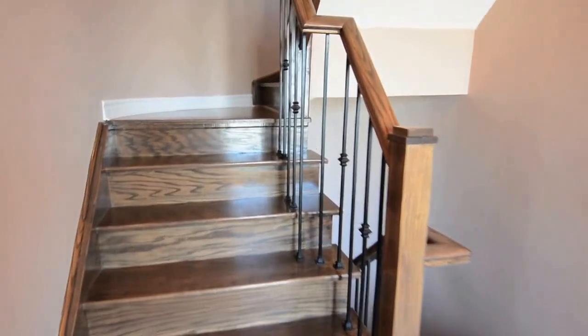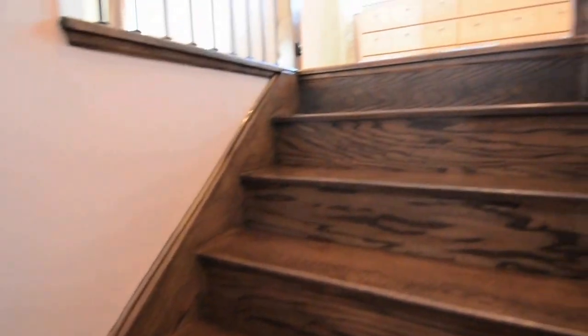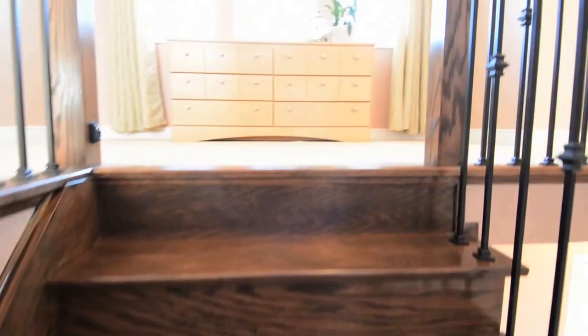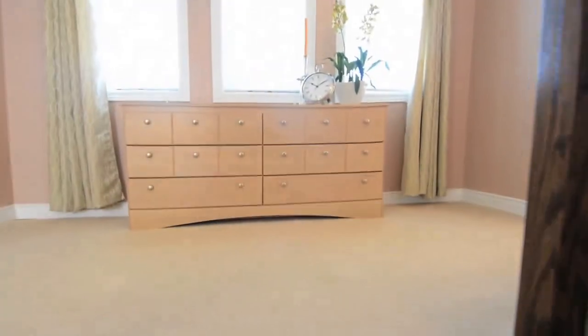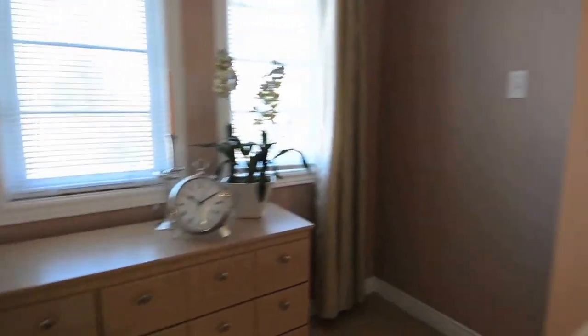The winding staircase with oak and wrought iron railing and hardwood stairs leads to both the upper and lower levels while highlighting a gently curved wall. A bright open landing leads in all directions, and its expansive windows make it a perfect sitting area.